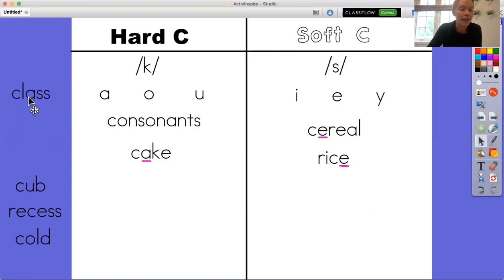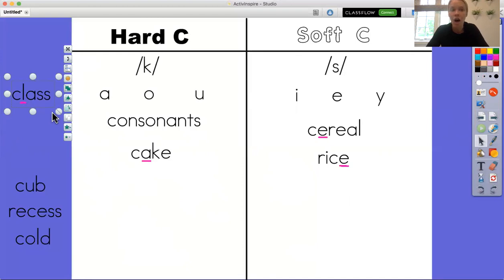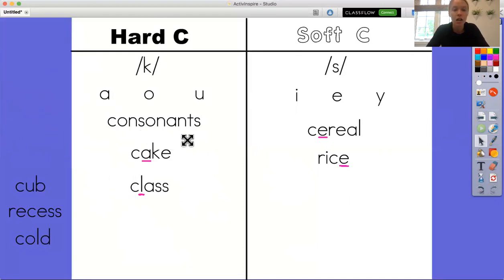Here is our next word. Find the C and then find the letter that comes after it. I see that it's a consonant — it's a blend. So this is going to make the hard C sound. In this word the C is going to say hard C. This is the word class.